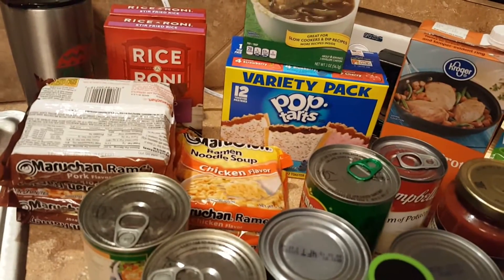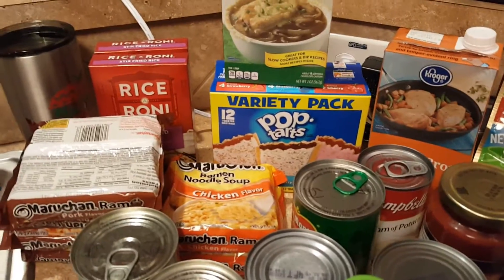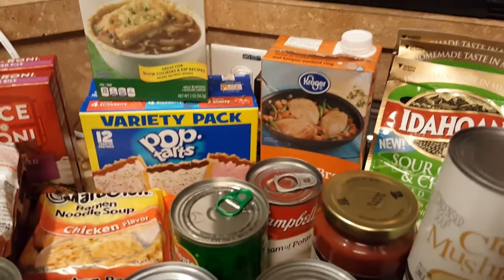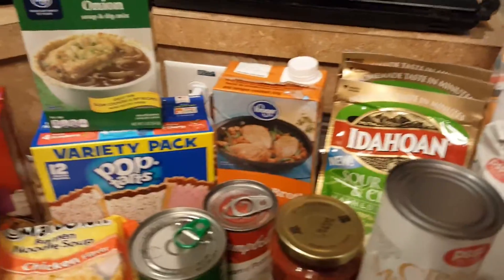Four packs of pork ramen noodles and two packs of chicken — we already have chicken but I didn't want six packs of pork. There's a variety pack of Pop-Tarts with strawberry, blueberry, and cherry. A container of chicken broth — that's just to have on hand; I'm not sure if I'm gonna need that for the oyster stew I'm about to make.